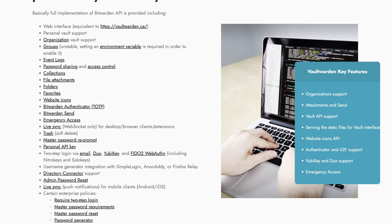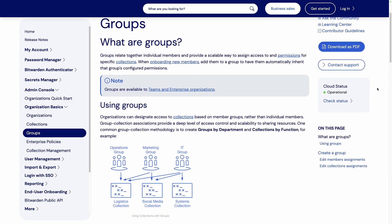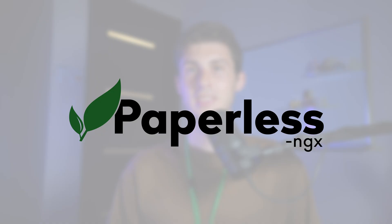With features such as groups, access controls, and two-step login, you can manage shared credentials with peace of mind. The group feature contributes to a smooth onboarding for any new team member. Besides its unique collaboration features, it's also a great product you can use privately as your go-to password manager.